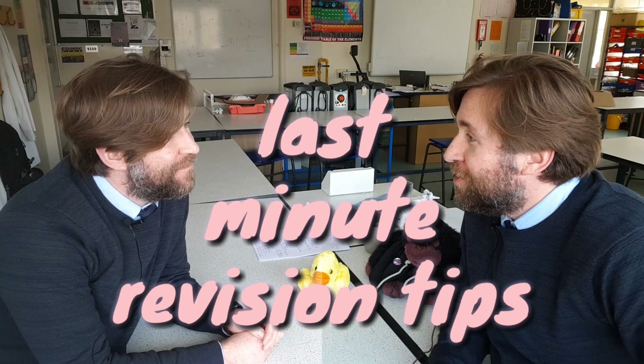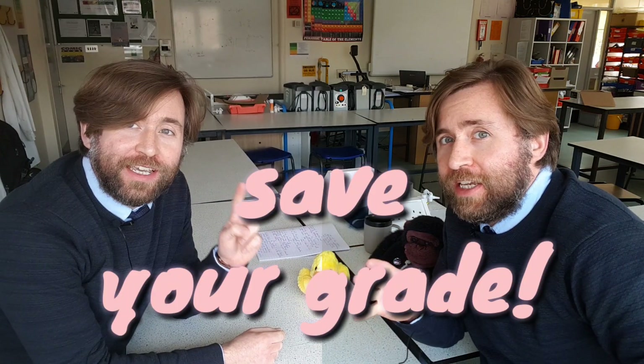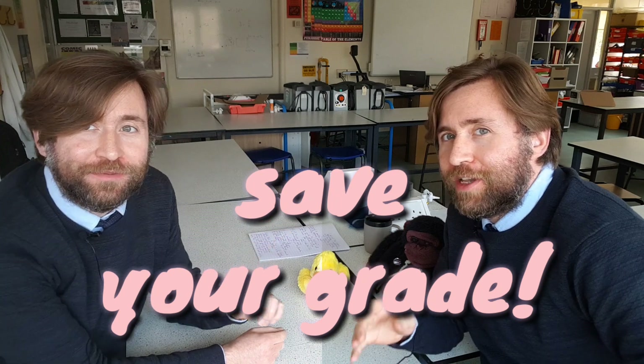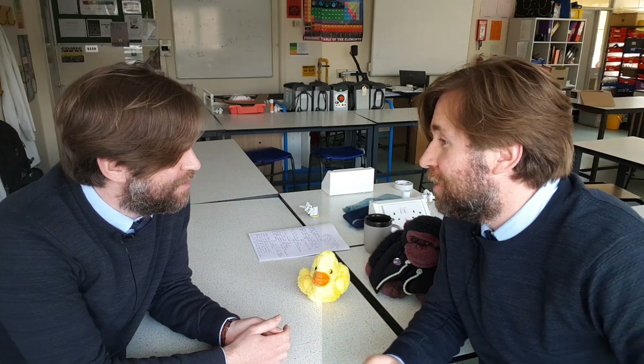I've got a really cool revision tip for you. Great, so we've got two revision tips that could save your grade in these two weeks before exams. Well, you go first. Yeah, I'll go first then.